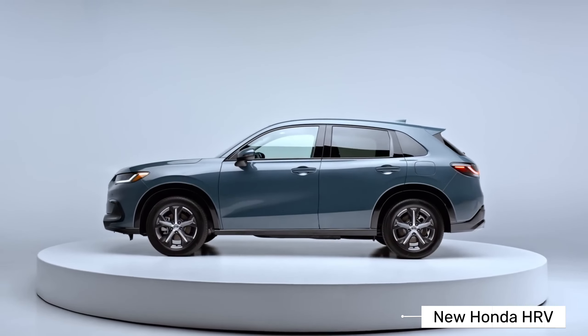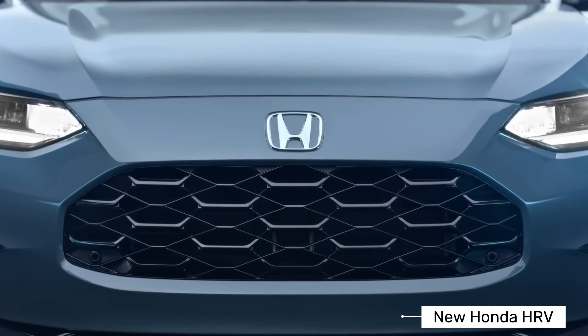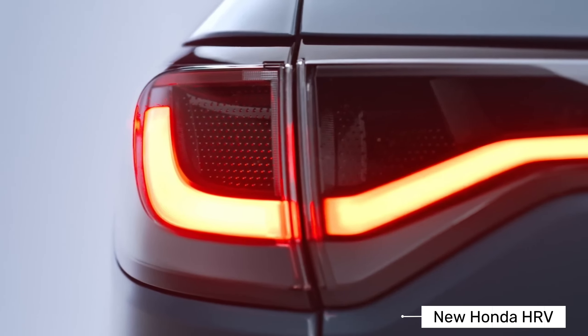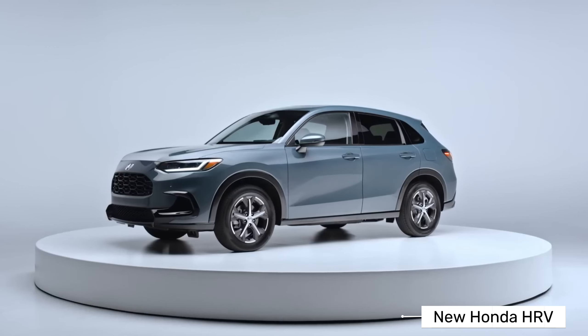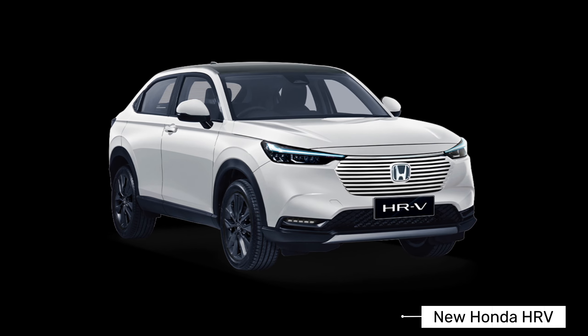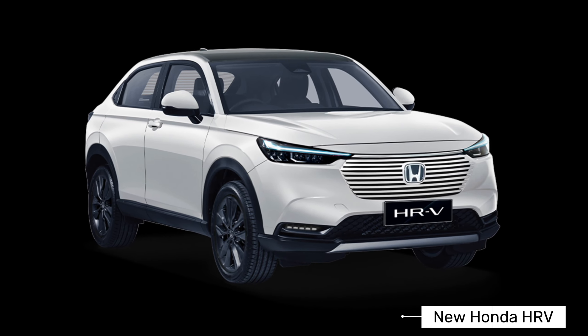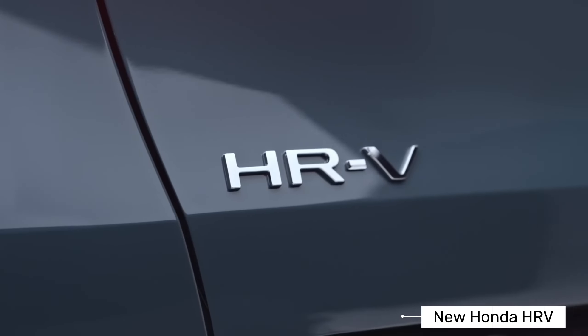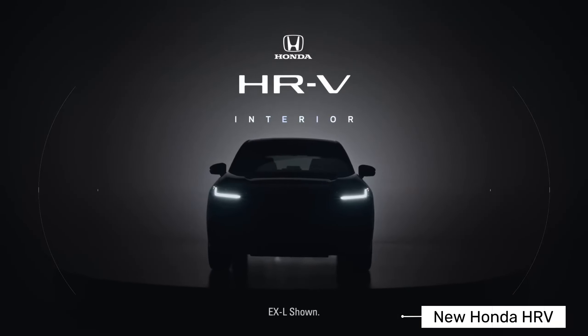Honda HRV engine: the HRV is powered by a 1498 cubic centimeters four-cylinder petrol engine producing 119 horsepower and 145 Newton meters of torque, equipped with a variable speed CVT transmission.